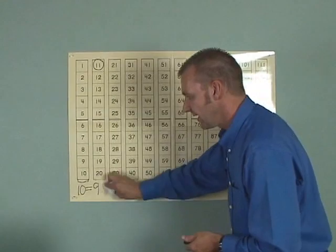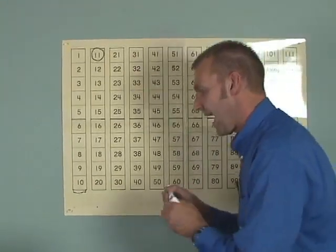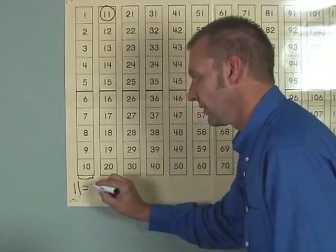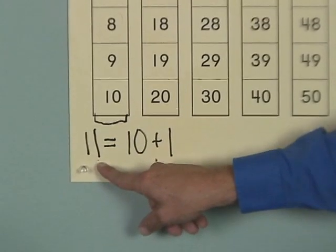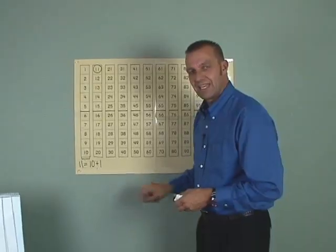We now need to change our equation. We have eleven equals ten plus one. Can you say that with me, boys and girls? Eleven equals ten plus one.